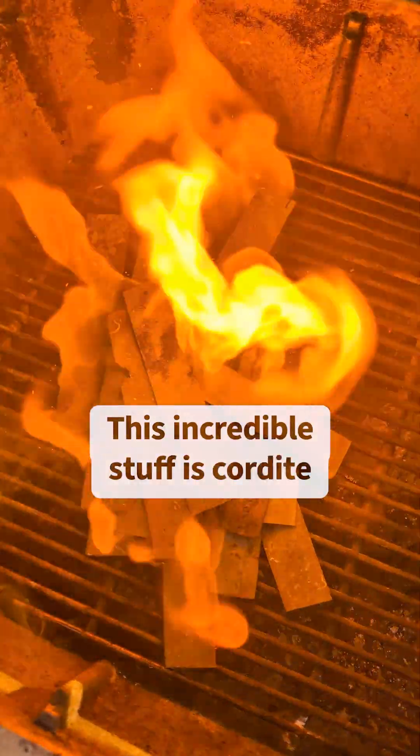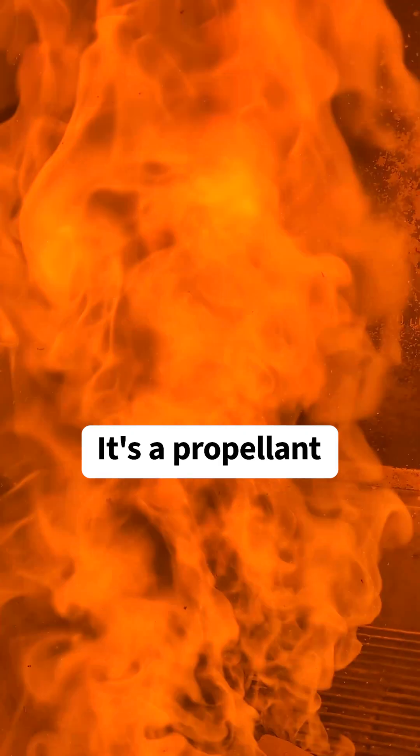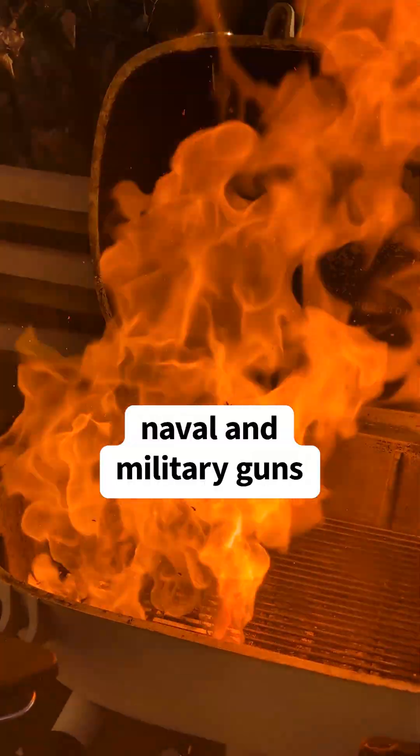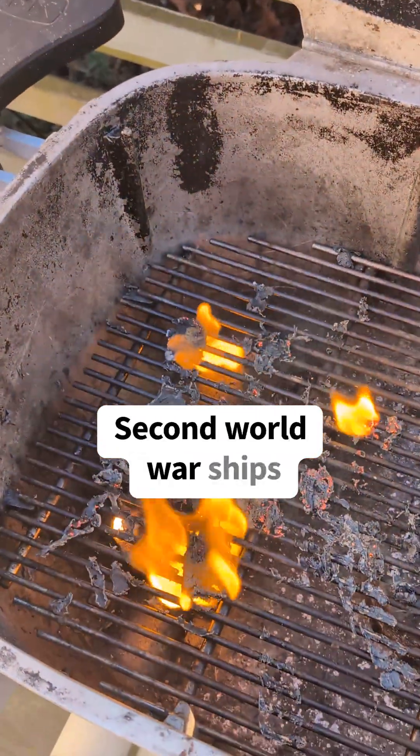This incredible stuff is cordite. It's not an explosive, it's a propellant. Cordite was used to fire naval and military guns, including the ammunition carried in most 1st and 2nd World War ships.